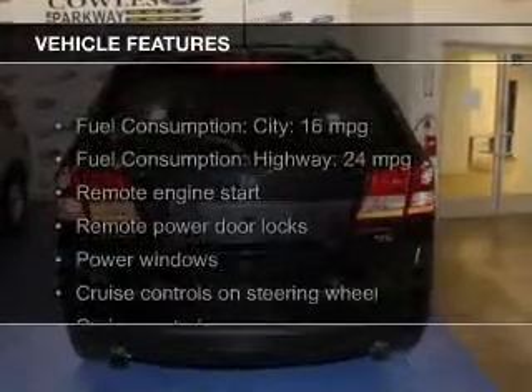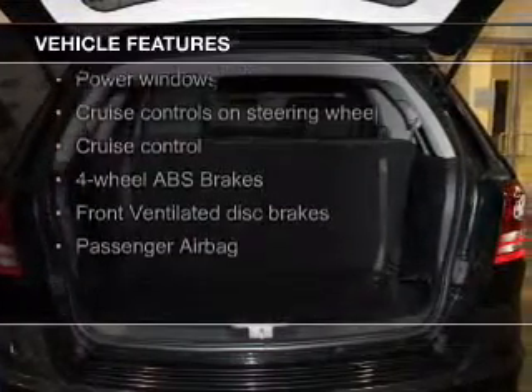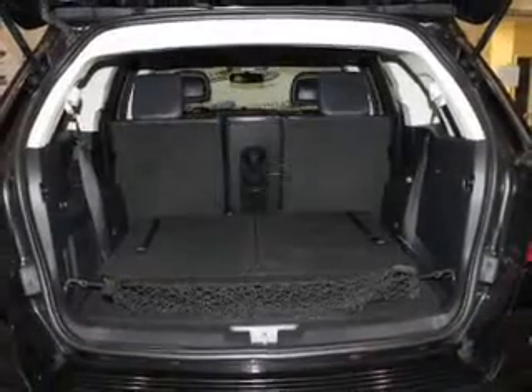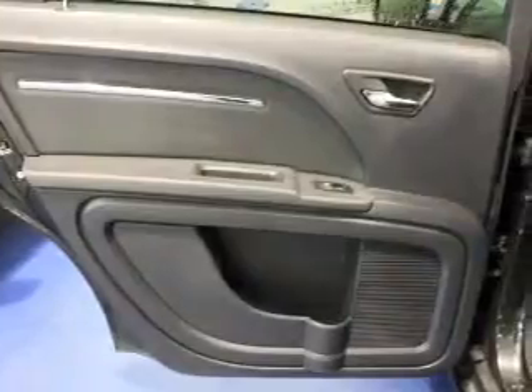The features include leather seats, heated seats, Sirius XM satellite radio, digital audio input, an auxiliary input, remote start, steering wheel controls, a DVD system, a premium sound system, and premium rims.